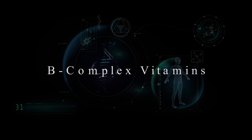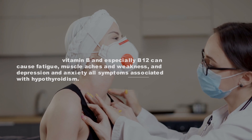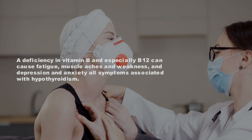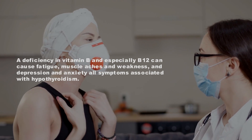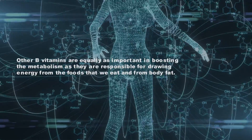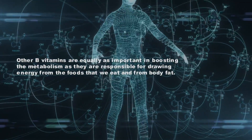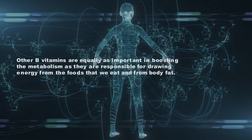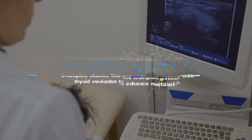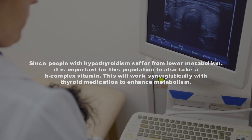Number 4: B-complex vitamins. A deficiency in vitamin B, especially B12, can cause fatigue, muscle aches and weakness, and depression and anxiety — all symptoms associated with hypothyroidism. Other B vitamins are equally important in boosting the metabolism, as they are responsible for drawing energy from the foods we eat and from body fat.